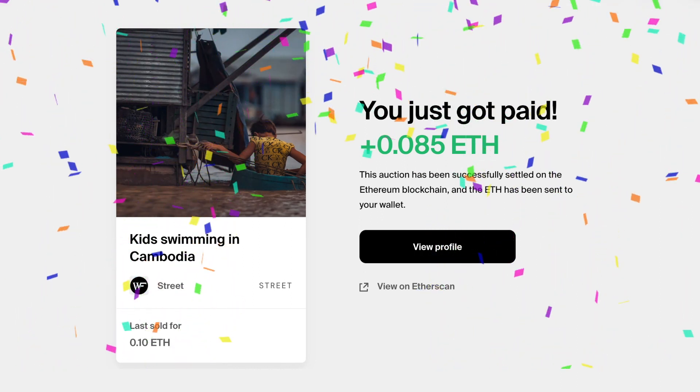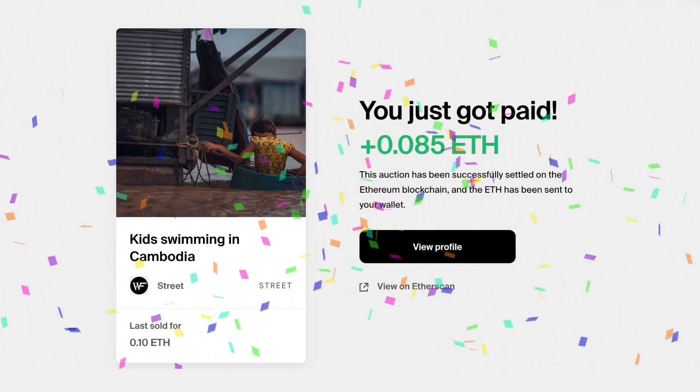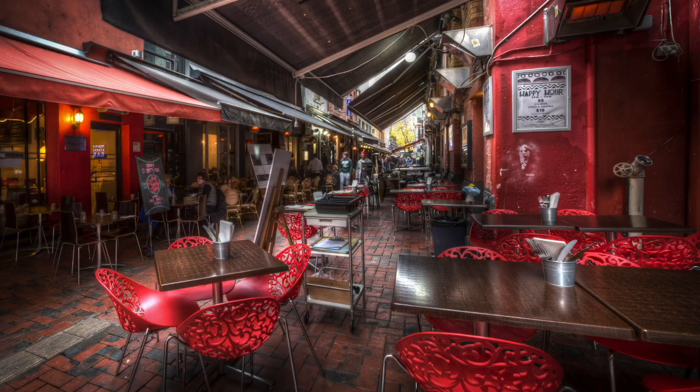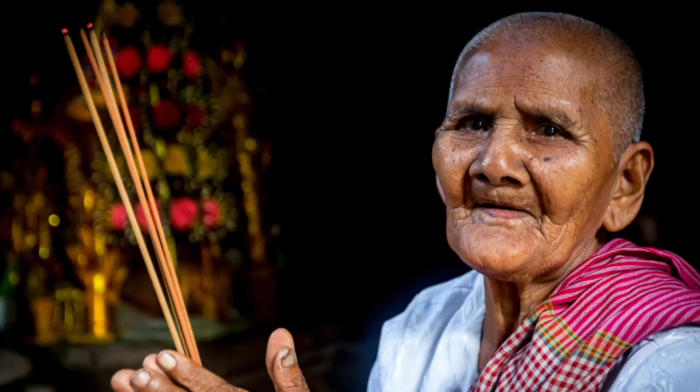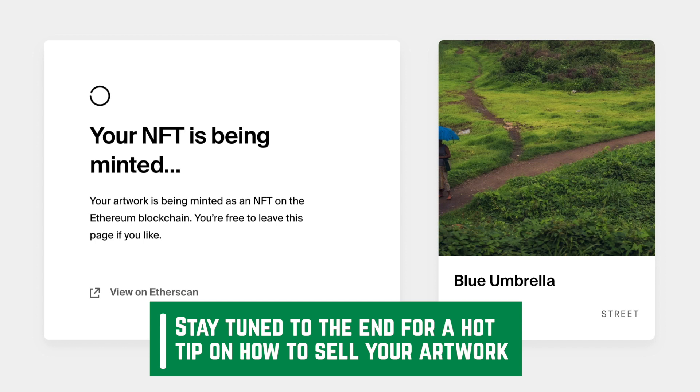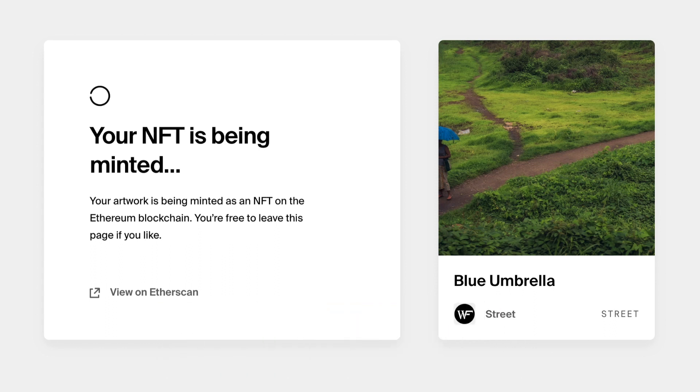Hey guys, welcome back to the channel. Today I'm going to take you through the process of how I sold my first photography NFT on Foundation. This video is not really about how I attracted collectors to buy my NFTs — it's more about the nuts and bolts of how to go about selling your photography on Foundation, what's involved, the steps involved, and I'll take you through from start to finish, from the minting all the way through to the sale.